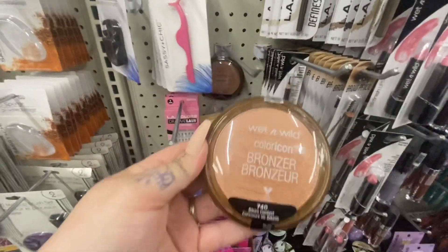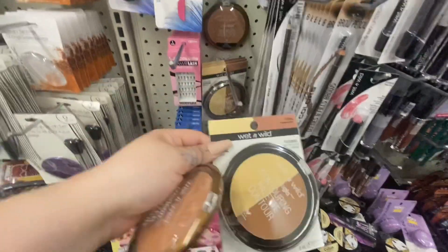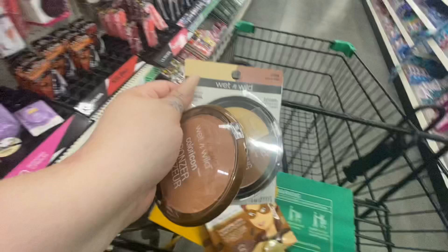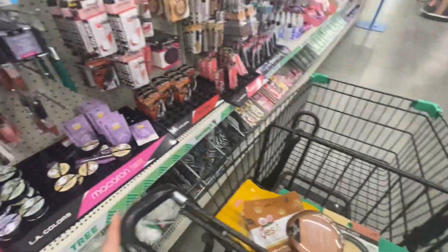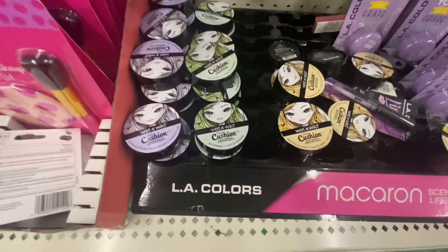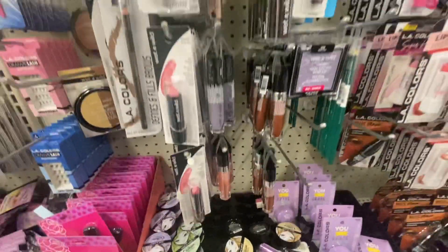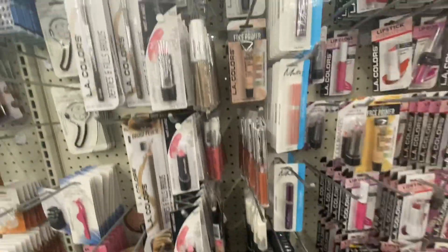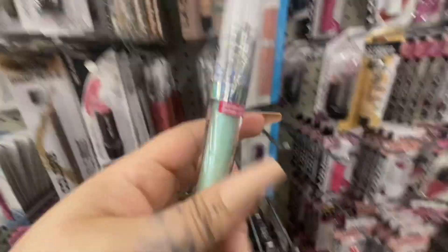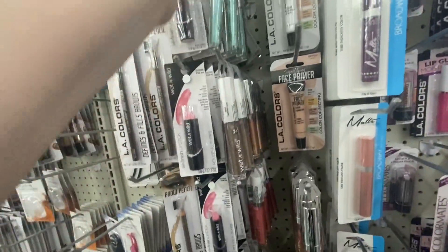I also found this Wet n Wild bronzer — this one is called Bikini Contest. I picked one up for a future giveaway winner, along with this Wet n Wild contour and highlighting palette in Caramel Truffle. They also still had a lot of the color-correcting Wet n Wild cushion concealers, along with Wet n Wild lipsticks and lip gloss. I hadn't seen this shade before — it was such a pretty light iridescent green gloss, so I picked up two: one for me and one for one of you!